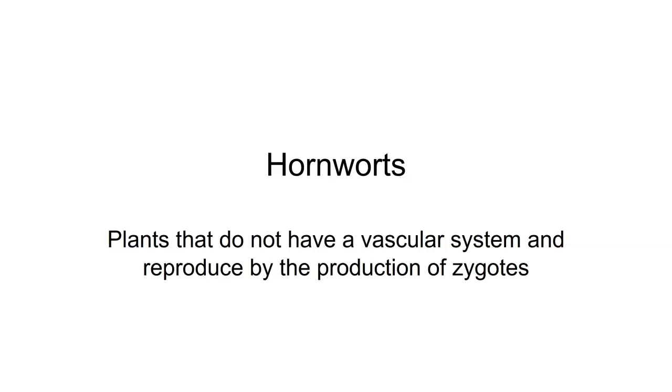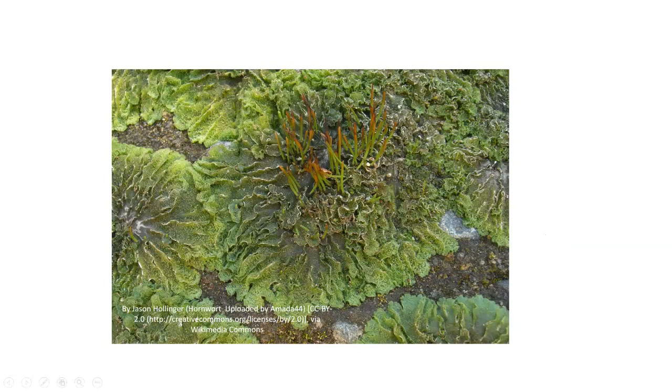Another unique group of plants are called the hornworts. Hornworts are plants that do not have a vascular system and reproduce by the production of zygotes, which means we're looking at something that's very rudimentary, very low down on the evolutionary chain. These are things that started out back when we started getting plants that began moving on to a more terrestrial environment.